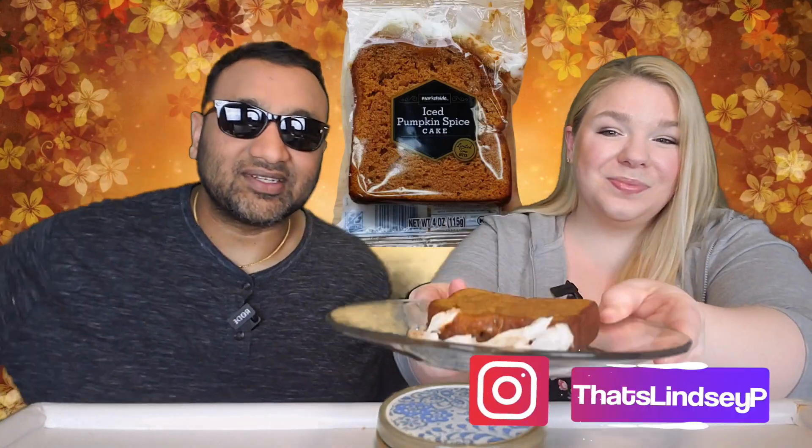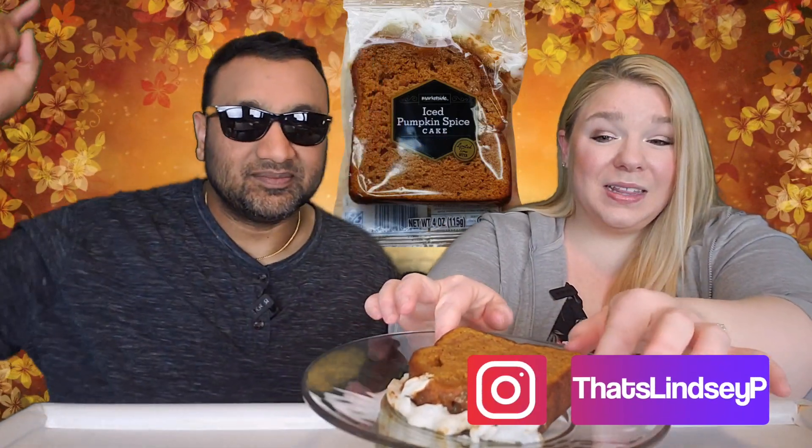I will say this is very soft. Guys, if you're new to our channel, we basically review everyday grocery items so before you spend your hard-earned money, let us tell you if it's worth it. This is like fall-apart soft — look at this, it's just breaking apart whenever I pick it up. Hopefully it's going to be good.